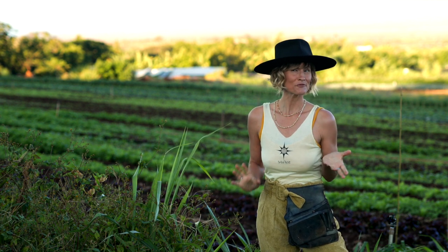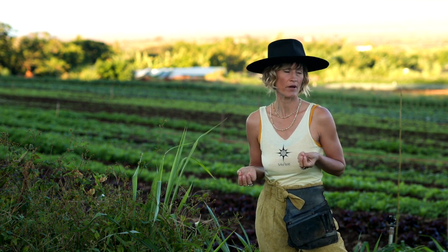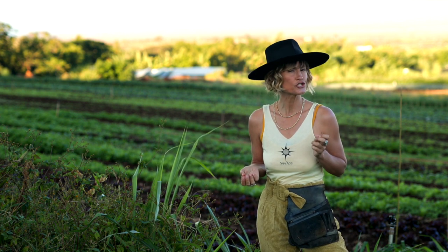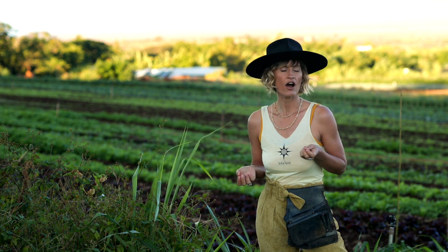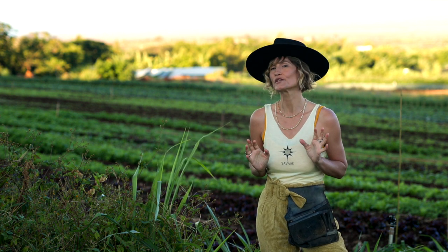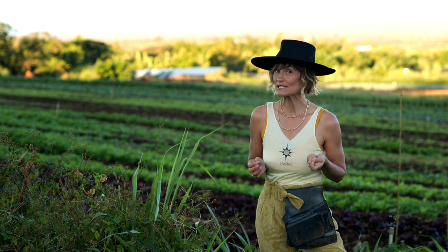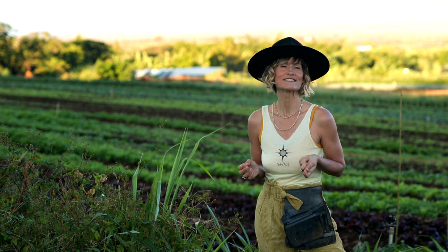Aloha! I am here at my friend's beautiful organic farm to forage Spanish needles. Now botanists really go back and forth about how to classify this wild herb, but basically there are two plant species that are so similar that they can be used absolutely interchangeably. Their scientific names are Bidens pilosa and Bidens alba.